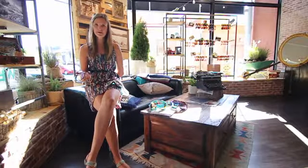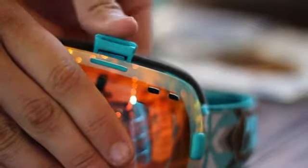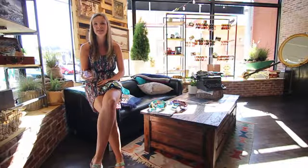One of my favorite features about this goggle is the fact that it comes with two lenses. The rimless design and quick-change lens system on these goggles is also really nice because I feel comfortable changing them wherever I am, so I don't feel like I need to rush into the lodge in order to change my lenses.